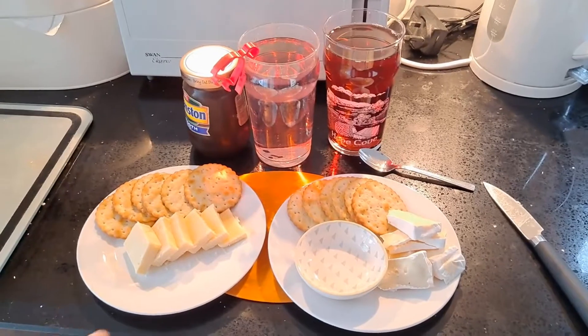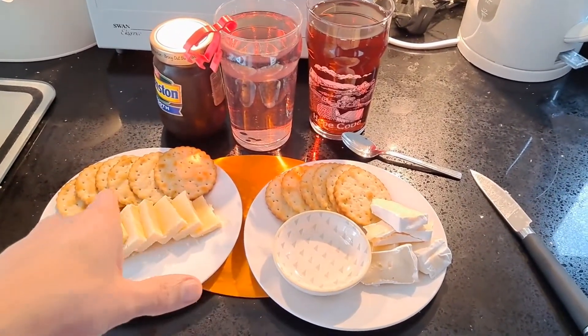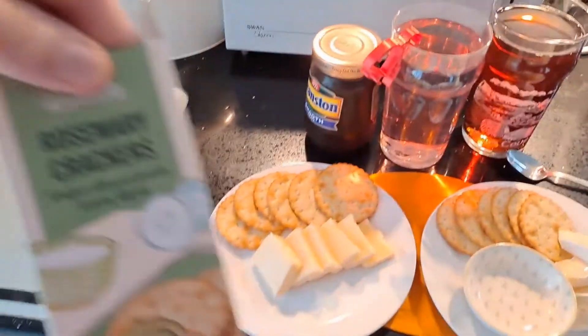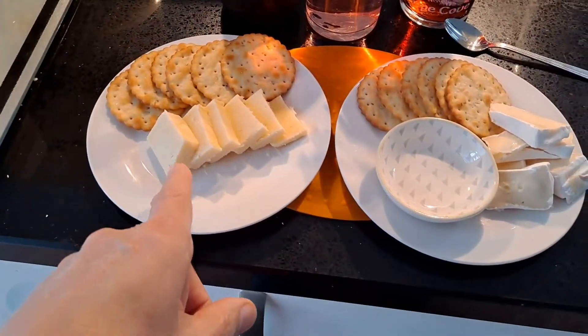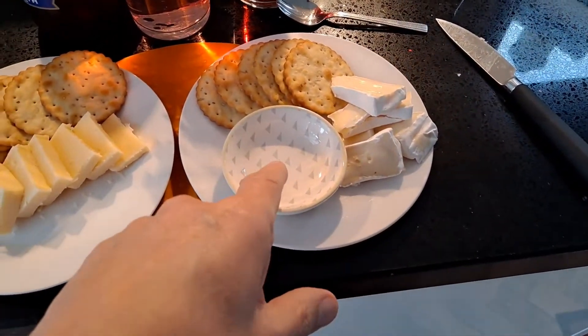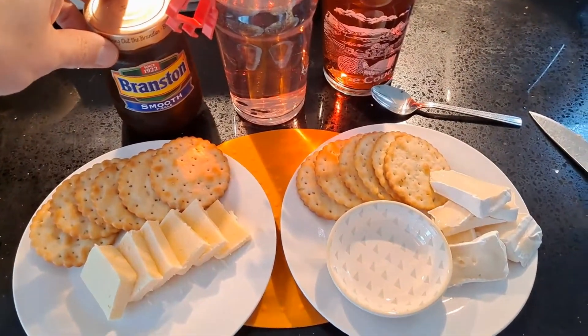There we go then. Fruit juice, crackers — rosemary crackers in this case. Cheese: that's cheddar, that's brie. Little container there — Branston pickle this time.